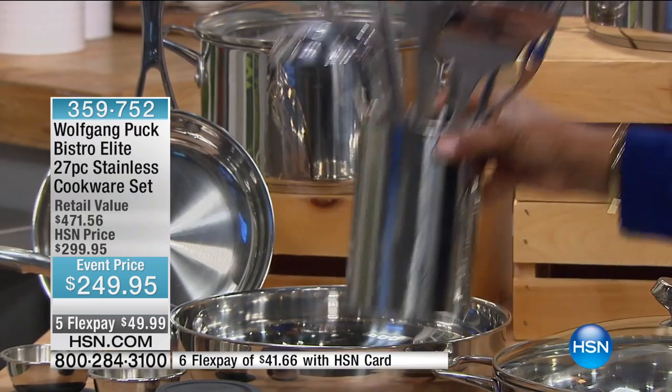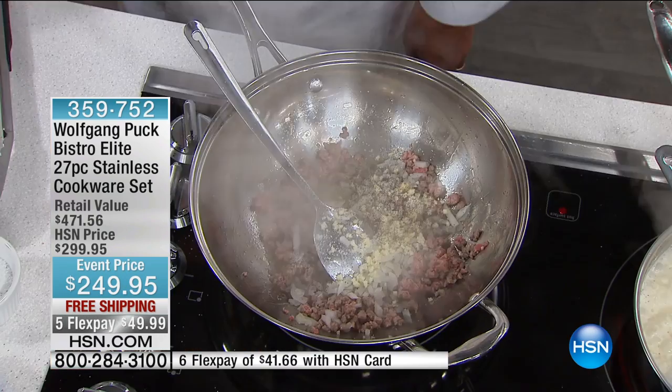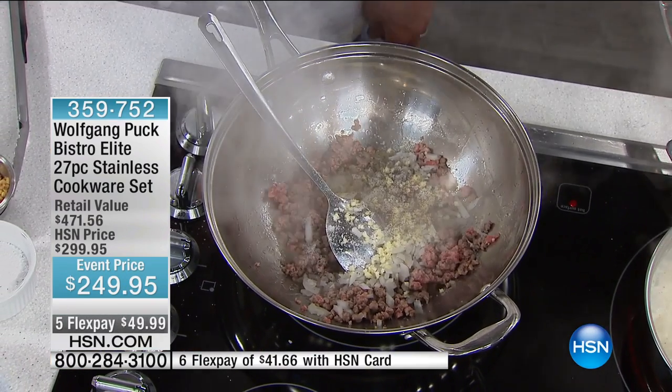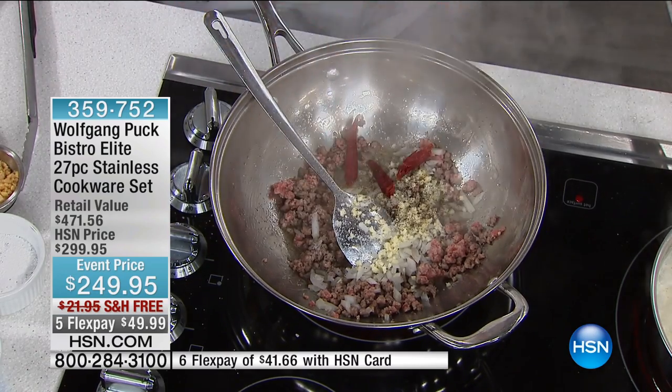For those of you looking for a true, authentic kitchen makeover, you have it all. This is an everything cookware set. It's all yours for $50 with free shipping.